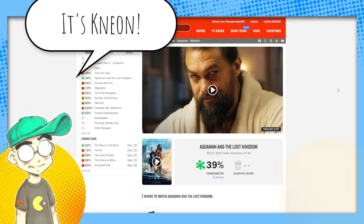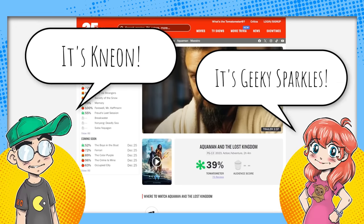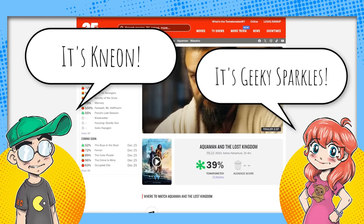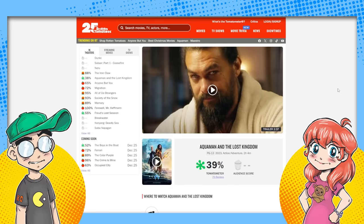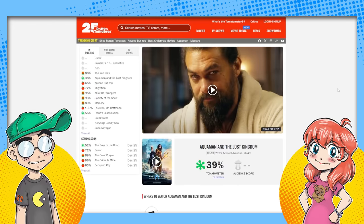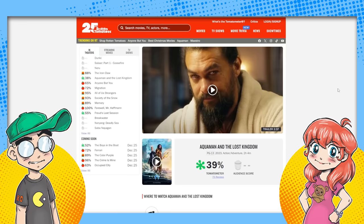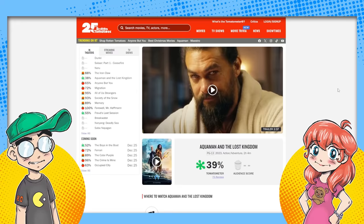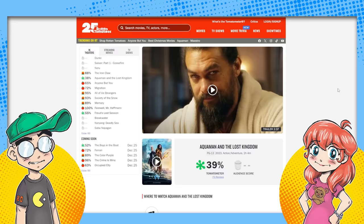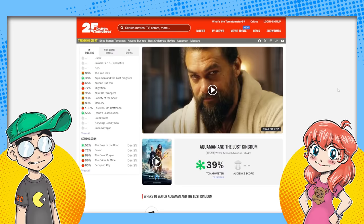Hey guys, welcome back to Clownfish TV. This is Neon. I am here with Geeky Sparkles and we're going to do a follow-up to our video yesterday talking about Aquaman: The Lost Kingdom. The reviews are starting to trickle in and they're not good. Did we expect the reviews to be good for this movie? They were holding them to the last possible minute and it looks like Aquaman is a stinker. It's rotten — it's at 38 to 39 percent and it's not looking good.